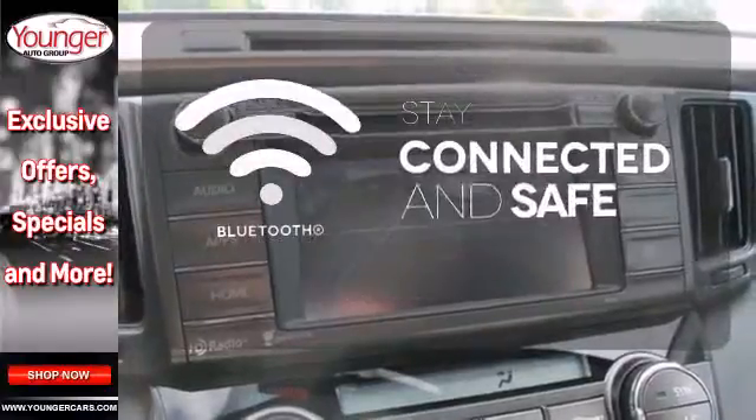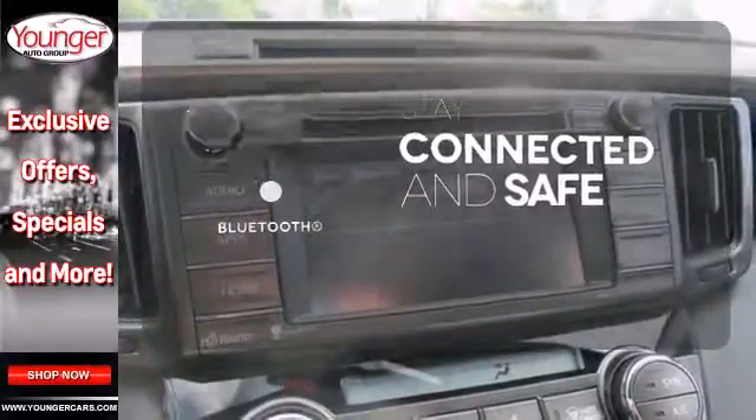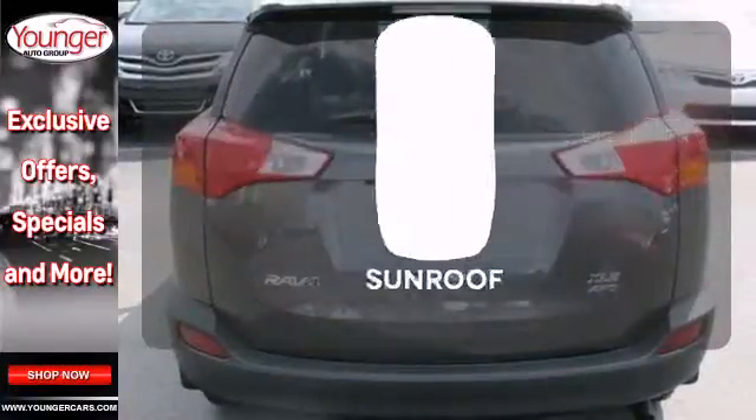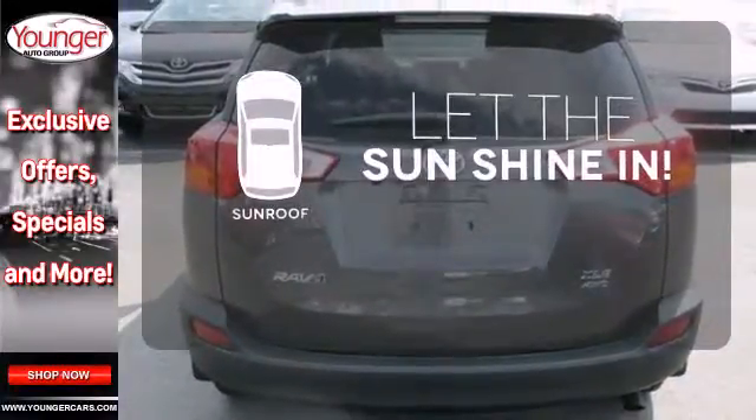Bluetooth wireless technology keeps you in command and in touch. The backup camera gives you a clear picture of what is behind you. Let the sunshine and fresh air in with the sunroof.